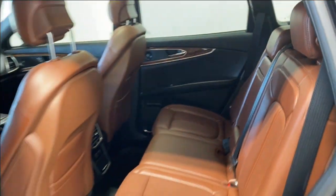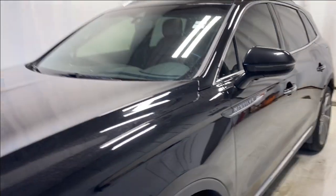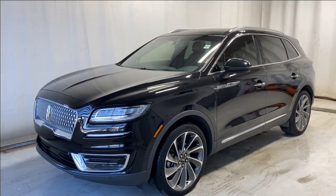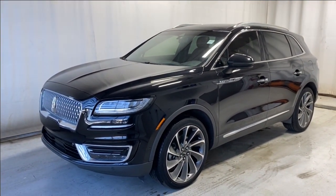That'll wrap it up for the 2019 Lincoln Nautilus Reserve all-wheel drive in black. If you have any questions or want to book a test drive, please visit us at parkmazza.ca. Thanks for watching and catch you all in the next one — have a great day!